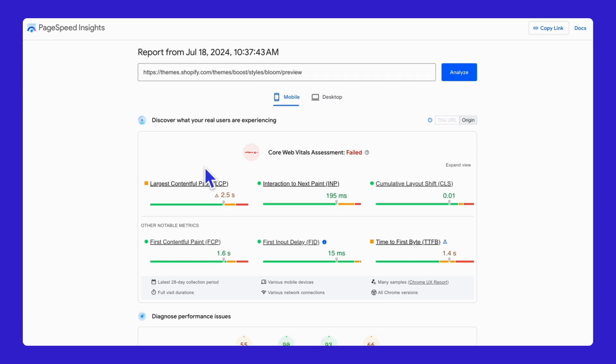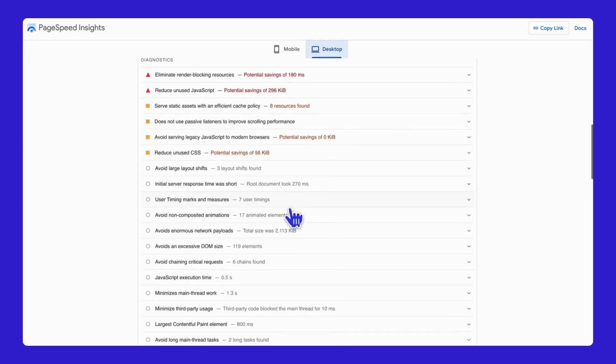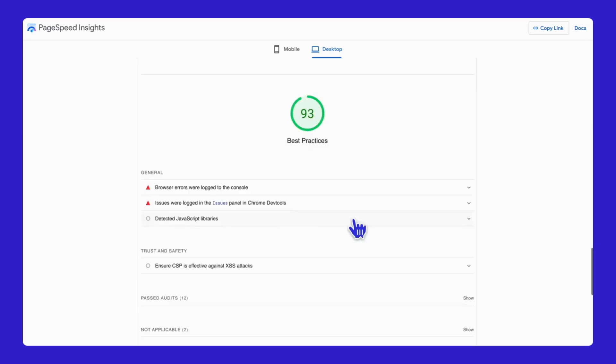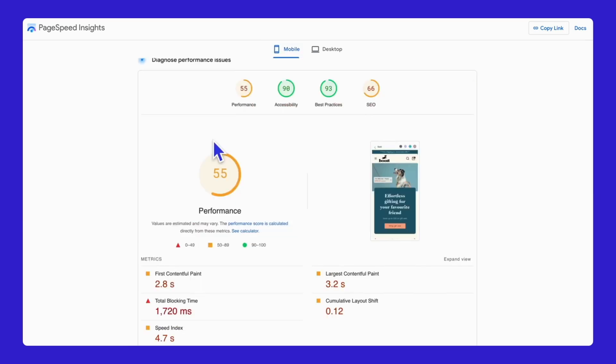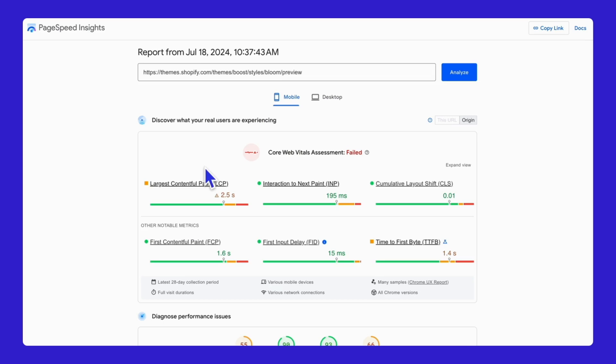With all these amazing features, you might be wondering how speedy this theme is — can it handle all those animations and high-quality images? The Boost theme is very fast on desktops, scoring 97 out of 100. It loads quickly, responds well to user actions, and keeps the layout stable. It also scores high in accessibility and best practices, making it user-friendly and well-optimized. However, on mobile, the performance drops to 55 out of 100. Visit the diagnostics section to see Google's optimization recommendations. Additionally, the server response time is slower than recommended, taking 1.4 seconds instead of the ideal 0.8 seconds.